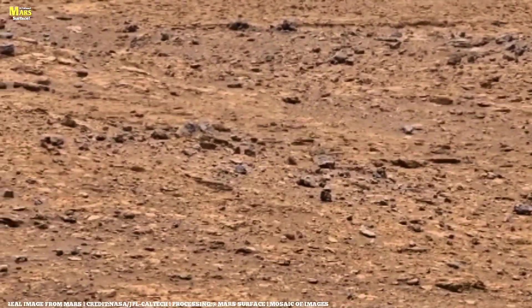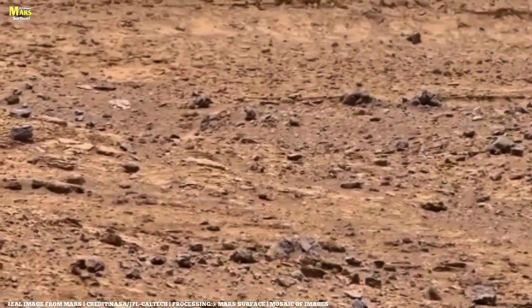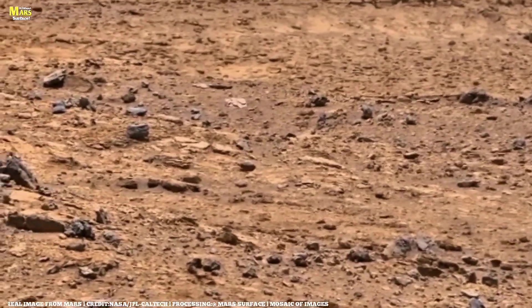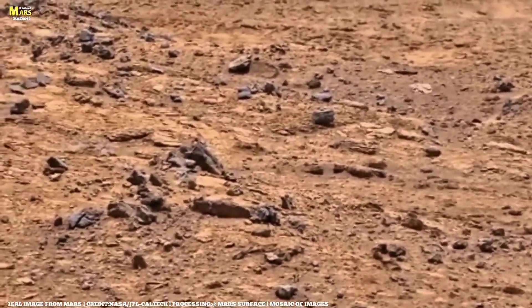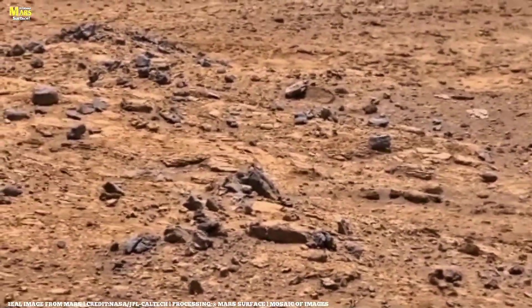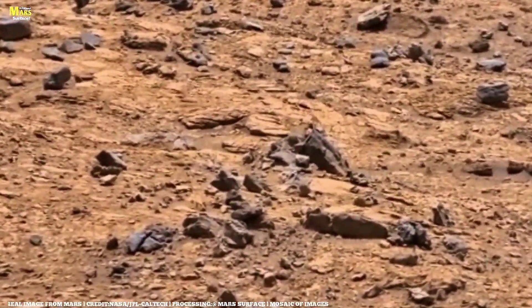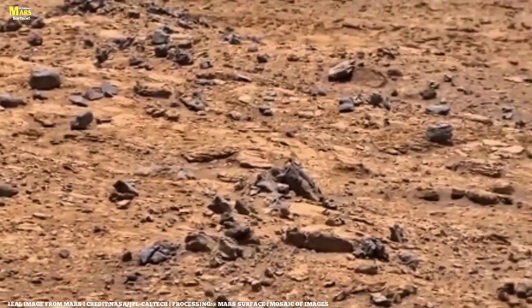And so, this single impact near Mount Apollinaris isn't just a scar. It's a reminder — a reminder that Mars is far from silent. Beneath its calm red surface lies a world that's still moving, still changing, and still whispering the secrets of its past. Is Mars truly dead? Or is it quietly alive in ways we're only beginning to understand?